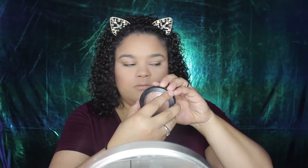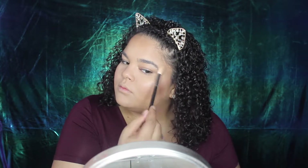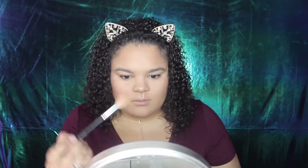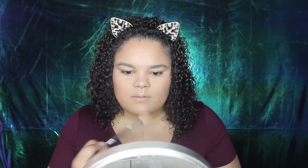For highlighter, I'm going in with my MAC highlighter in the shade Soft and Gentle. This is a very pretty, not-too-blinding but still very present highlighter — it was perfect for this wedding since I didn't want to outdo anybody. Then I'm just taking that same Cody Airspun powder and going in to clean up under where I bronzed, just to make sure it looks nice and cut.